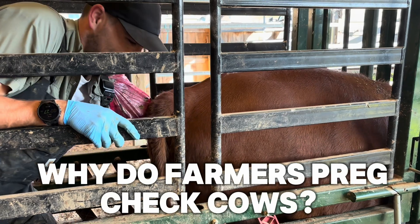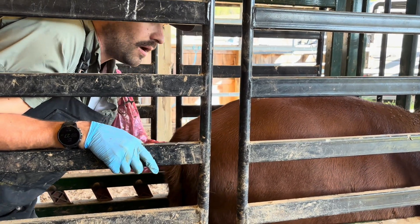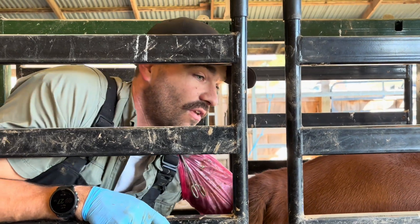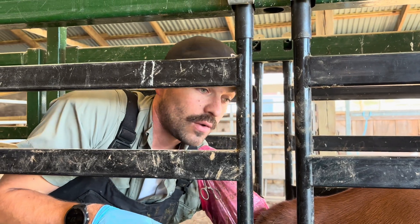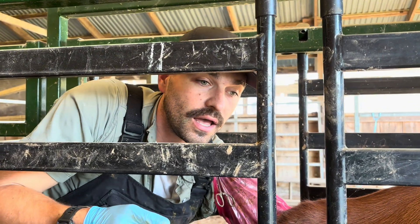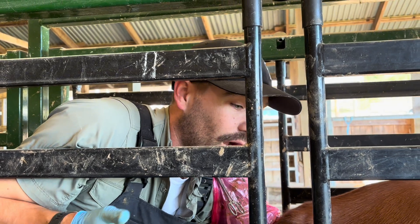Dr. Clevenger, why do people preg check cows? What's the whole point of this practice? There are several benefits to preg checking, and a lot of it comes back to the economics of your farm — the cost associated with holding over a non-pregnant female. You can have that additional cost and not know they were open the entire time. We can also sometimes determine if one is getting ready to abort, which can indicate whether something needs to be changed in your vaccination program or at least explain why a cow might slip.